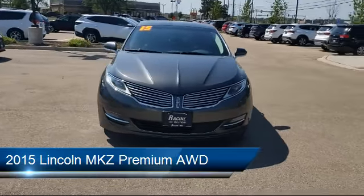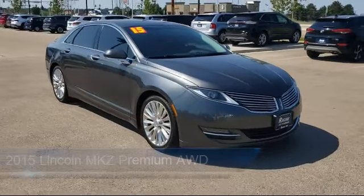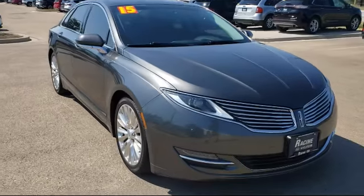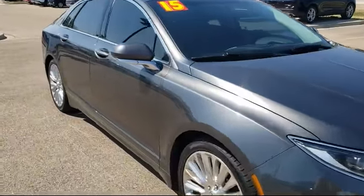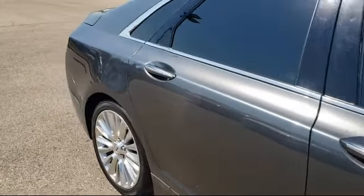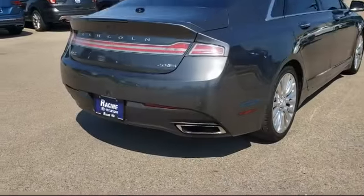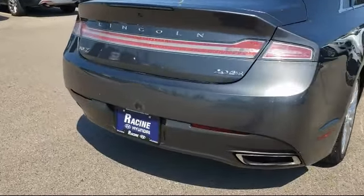It comes equipped with premium synthetic seats, stability control, seat memory, climate control, power outside mirrors, keyless entry, heated front seats, leather-wrapped steering wheel, a powerful and efficient turbocharged engine, and an MP3 player. It has less than 80,000 miles on the odometer.